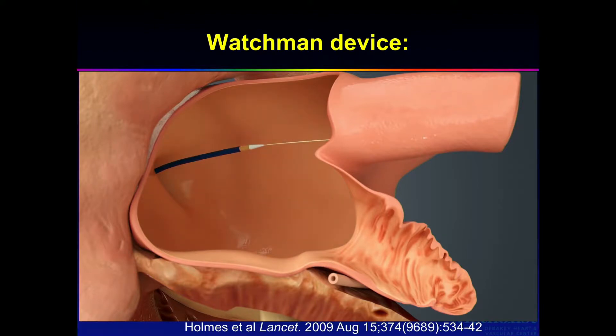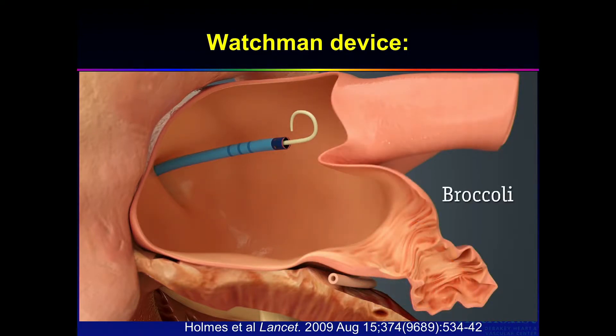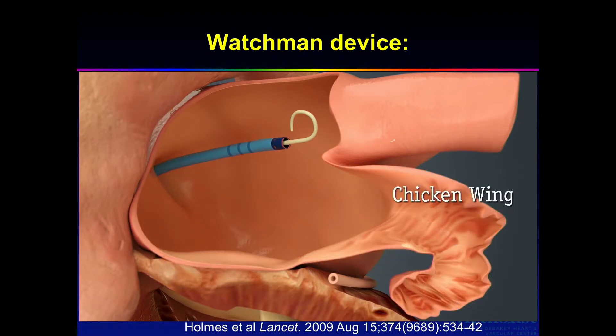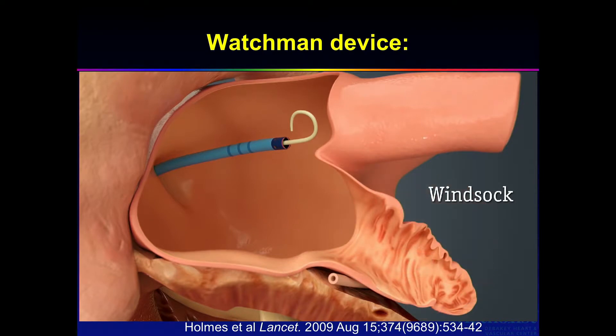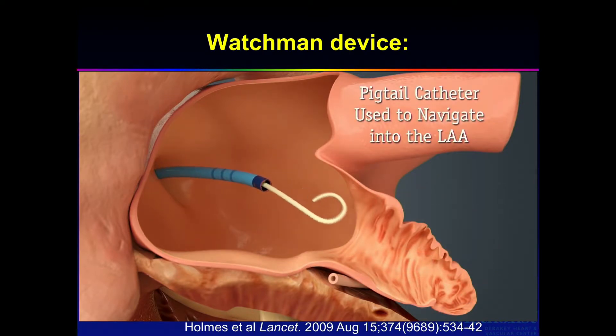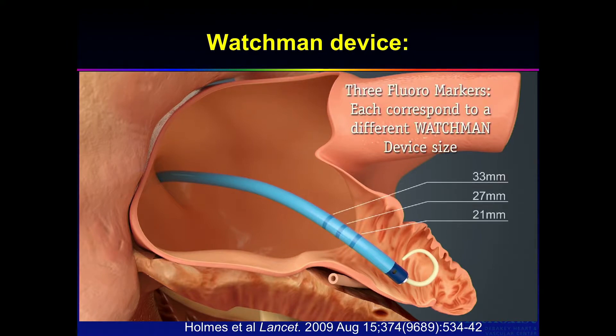You use a pigtail to engage the appendage because you don't want to perforate — this tissue can be very frail and very thin. There are different morphologies: the broccoli, chicken wing, and windsock — these are silly terms, because there are just as many variations as there are individuals.